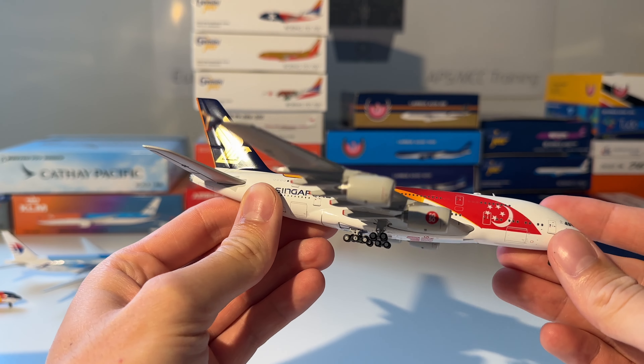Next up is this Air New Zealand 777-200 from Dragon Wings. You can see it out of the box — beautiful model.